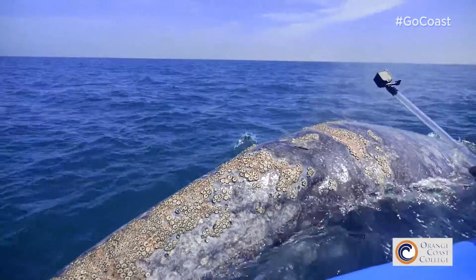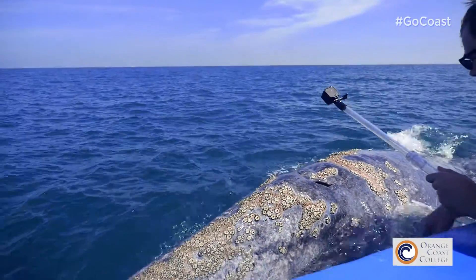We spend so much time doing hands-on things. Our lab classes, half the time, we're down at the beach. For the gray whale class, we actually take a four-day field trip down to Baja to look at the gray whales and their calves in the calving lagoons.